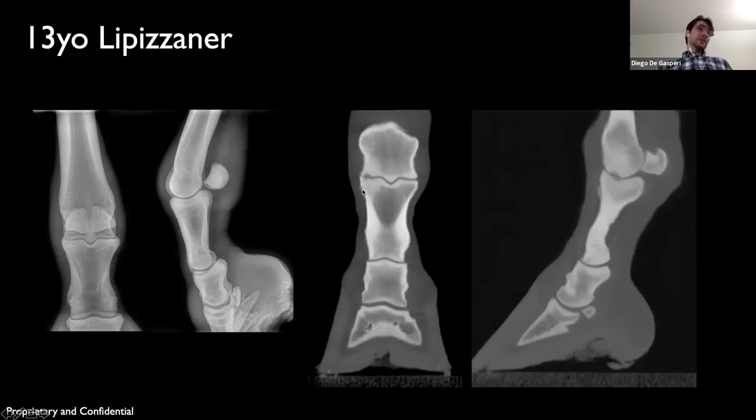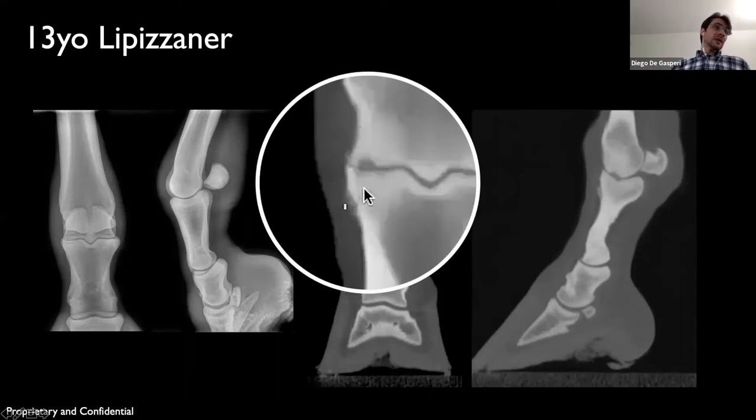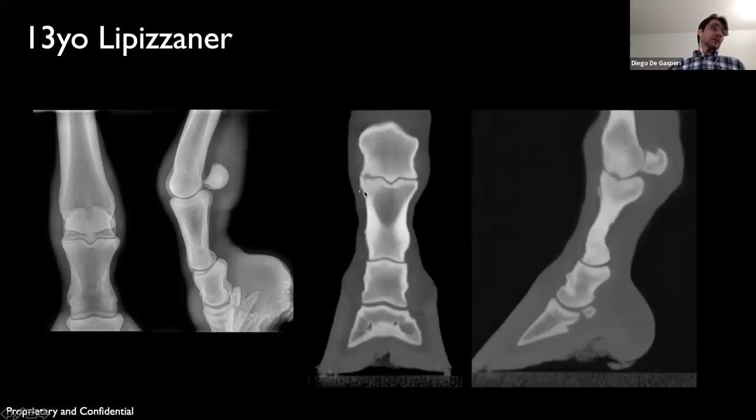There is some periosteal proliferation next to the segment of P1, and there is a hypodense line coming from the lesion down to the periosteal proliferation. These have been reported previously on CT studies and it is believed that these are vascular channels.